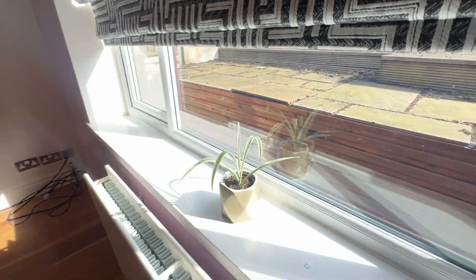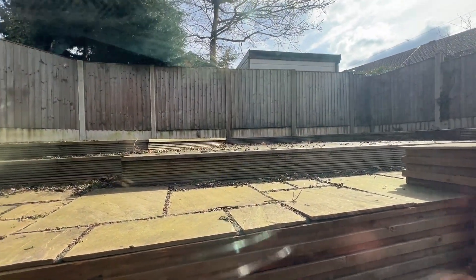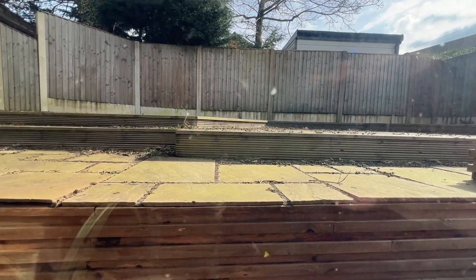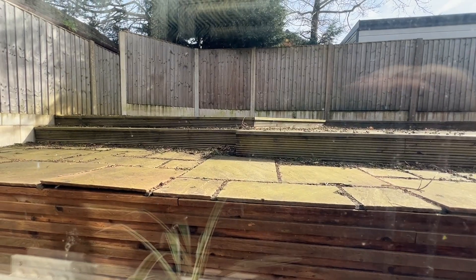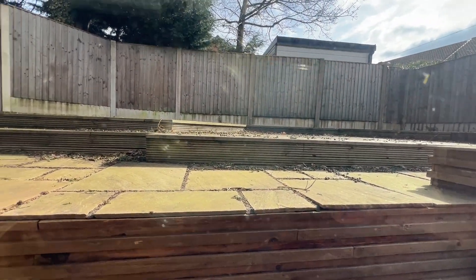I'll just show you through the rear window. So you've got a tiered garden there — a mixture of paved patio surface and wooden decking.